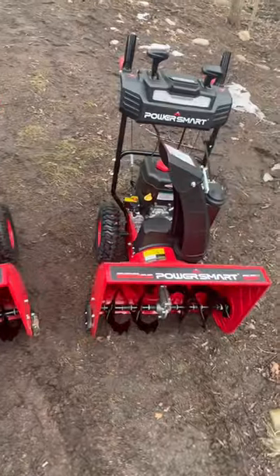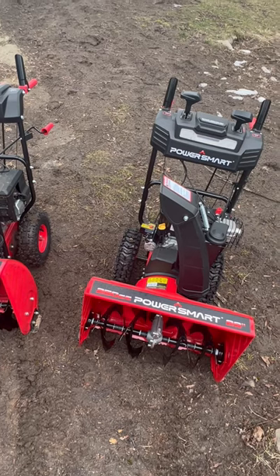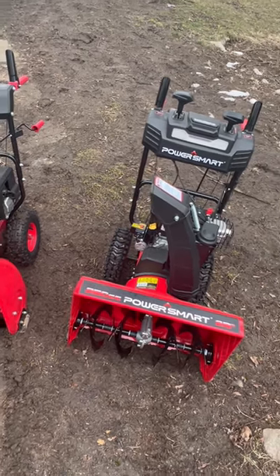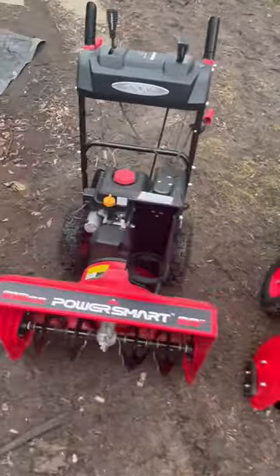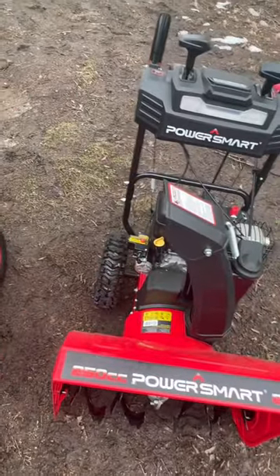You could get that baby in, get it together, get it running, get it ready to go in case we get one last big storm. I got a bunch of reviews up on these guys — be sure to check them out. We got a 212cc PowerSmart and a 250cc Snowzilla.